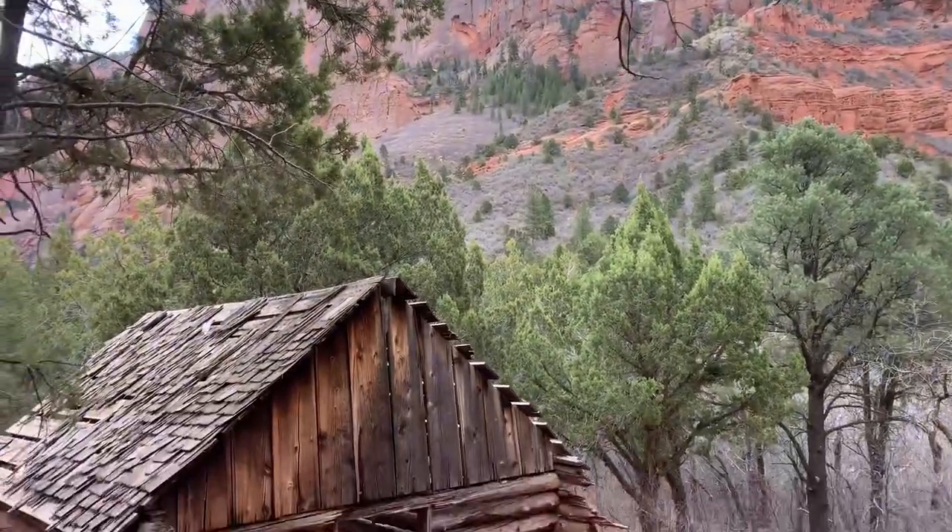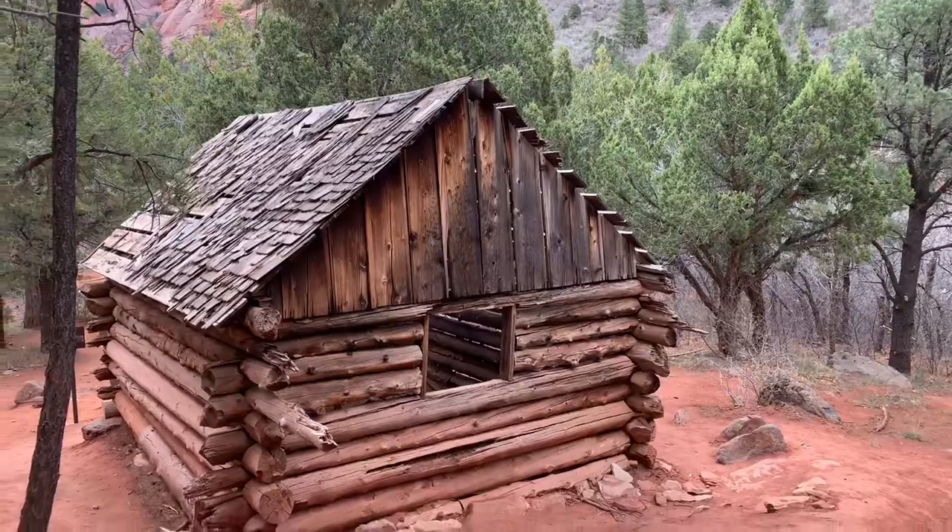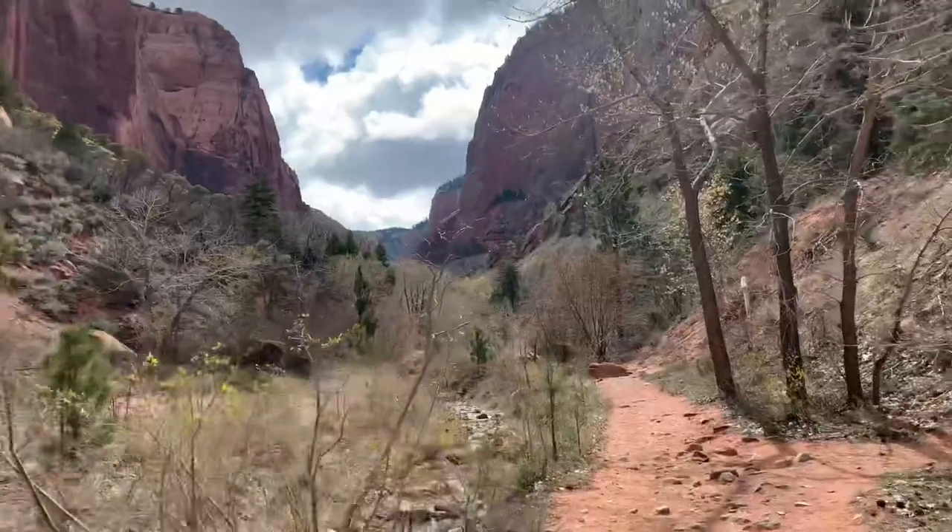Or I could live here. I wonder if Home Depot delivers to this zip code. This thing needs a little fixing up. Onward!